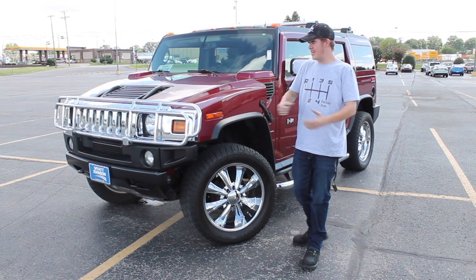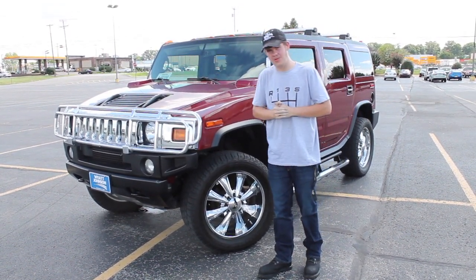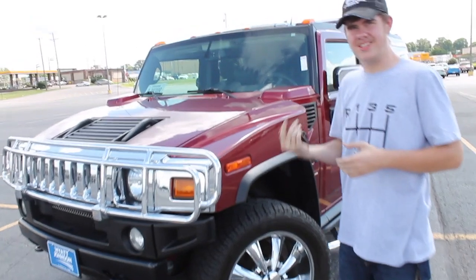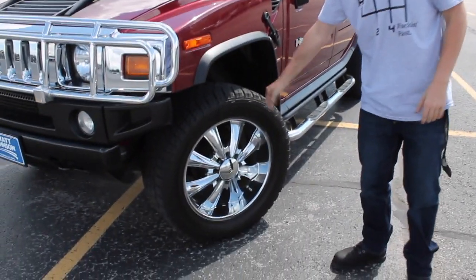Welcome back to PMB Cars. Today we have a 2005 Hummer H2 for you. This is a maroon color on this Hummer — the H2 version. It has the 6-liter V8 sitting on these massive 35s with chrome wheels.